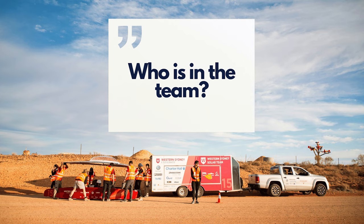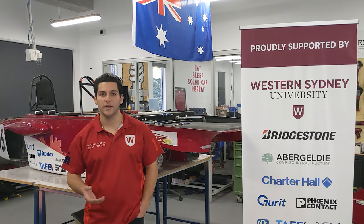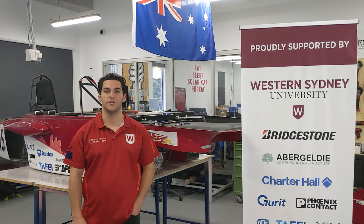Brad's been kind enough to offer some of his time today so we can learn about all the cool things they're doing here at the campus. The team consists of disciplines ranging from mechanical engineering and electrical engineering — there are also some nursing students in the team. It's multidisciplinary and mostly voluntary students.